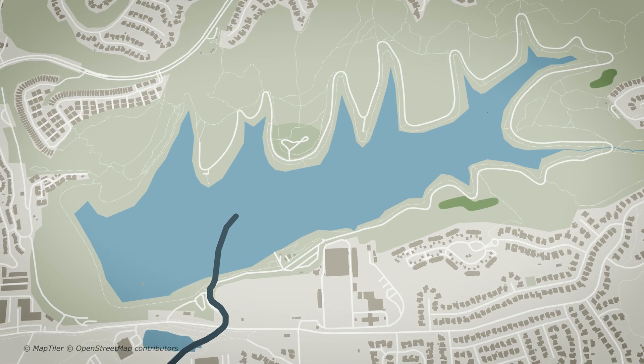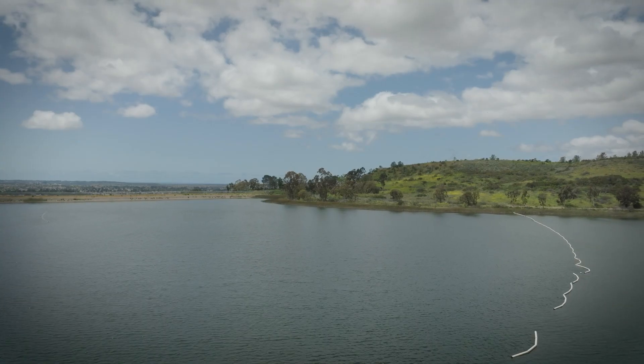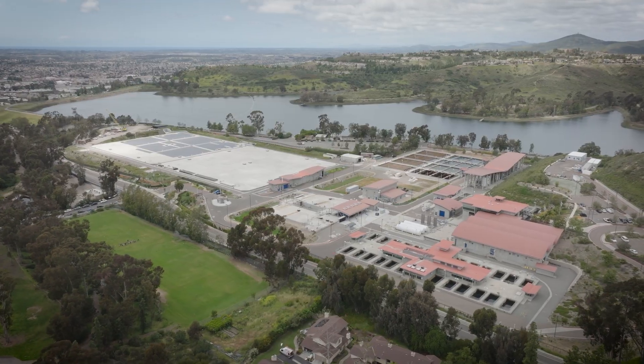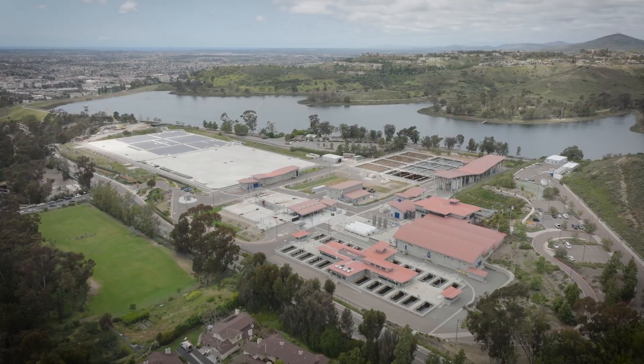The purified water will pass through a dechlorination facility in preparation for storage in Miramar Reservoir. It will enter the reservoir through a one-mile branched underwater pipeline mixed with water in Miramar Reservoir — this pipeline will be submerged and installed by divers. As with all City of San Diego drinking water supplies, purified water will be further treated at the nearby Miramar Water Treatment Plant before delivery to customers in the northern part of the city.